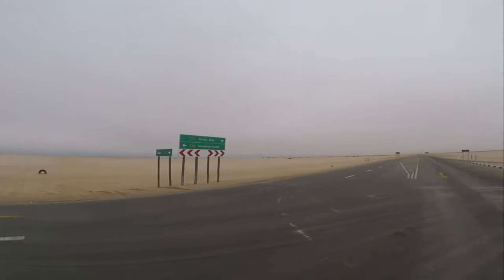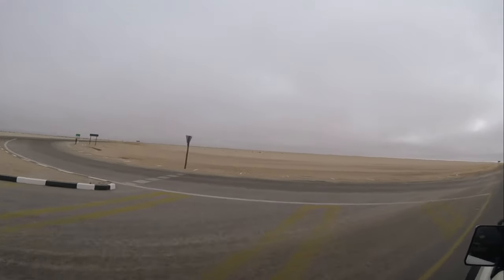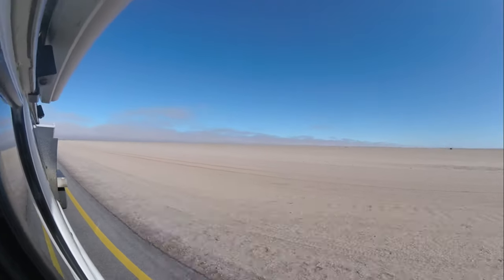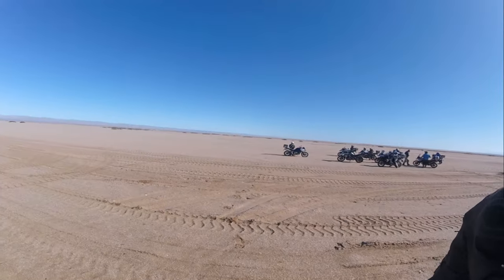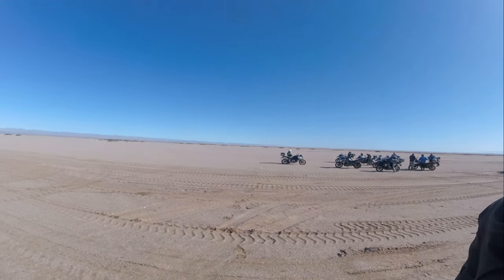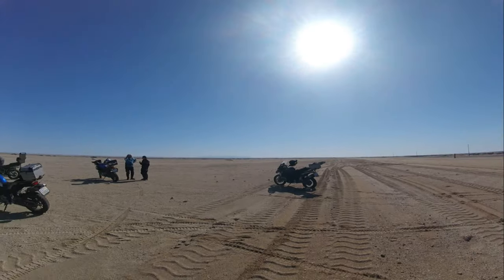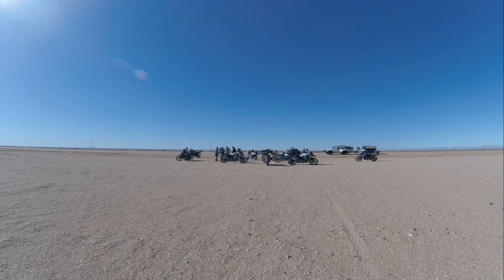We left the coast and the cold and turned inland in the direction of Oois. We could still see the fog behind us and it became evidently hotter as we went further inland. Once everyone started heating up we all pulled off the main road — it was a great place where we could enjoy some snacks and have a drink and really enjoy the scenery.